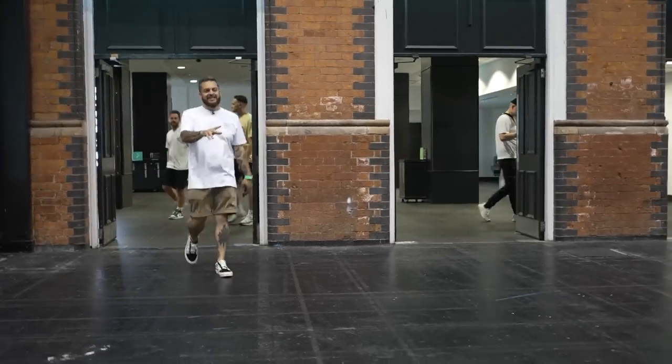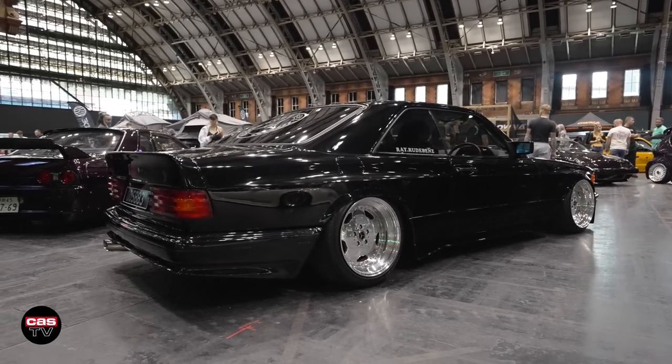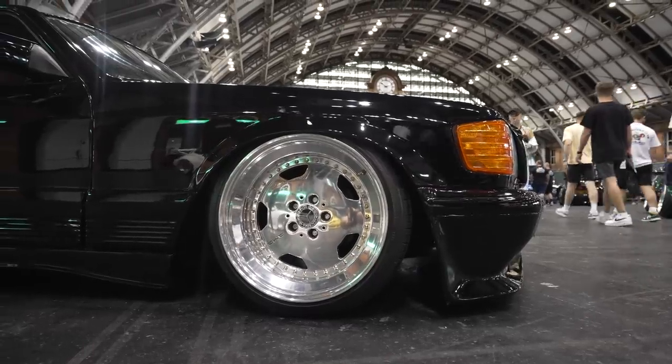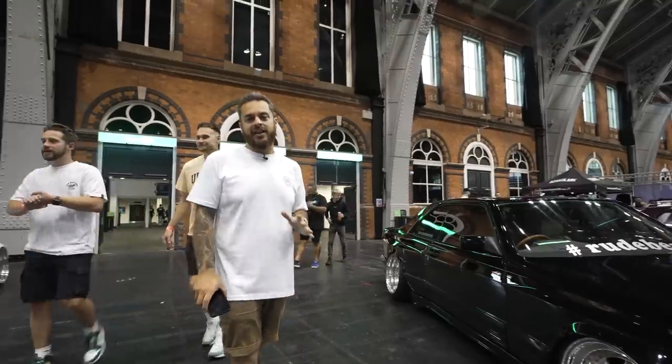Always a pleasure to see Ray's insane wide-body SEC Merc running AMG Aero, super-widened. Absolutely love this car — one of my favourite Mercs in the UK at the moment.